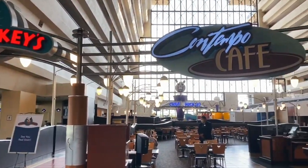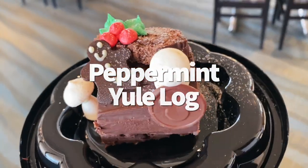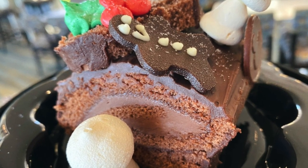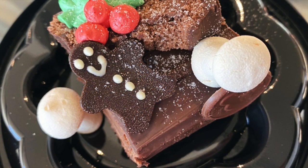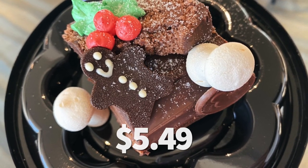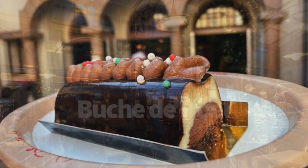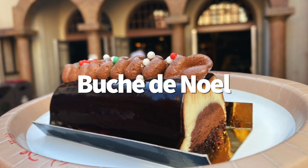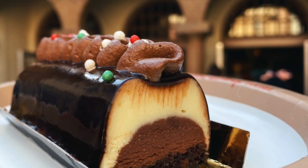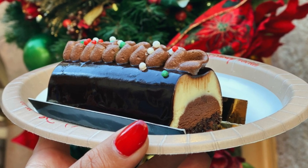Over at the Contemporary Resort's Contempo Cafe, we found the adorable chocolate peppermint Yule log — but is it as tasty as it is cute? The chocolate chiffon cake with chocolate peppermint mousse is actually pretty light on flavor for so much going on. It looks like it would be mega rich and chocolatey, but it was pretty mellow flavor-wise with a really good texture. Try it yourself for $5.49. If you do want something very chocolatey, head to Les Halles in Epcot's France Pavilion for a traditional Bûche de Noël À Trois Chocolats at $6.75. This holiday dessert is made with three chocolate creams and a chocolate crunch biscuit. We didn't really pick up on the crunch, but it sure does deliver on the chocolate.